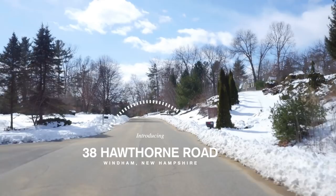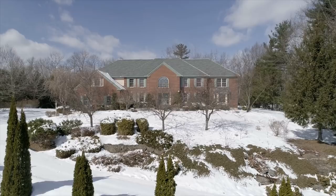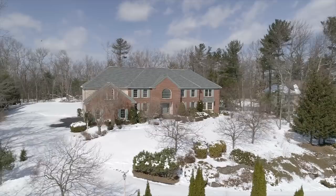This estate-like home in a sought-after Wyndham, New Hampshire neighborhood could be your next home sweet home. With a meticulously landscaped, private 1.26 acre lot adorned with gorgeous trees and florals, this 6,105 square foot brick front home exudes a warmth and brightness throughout.